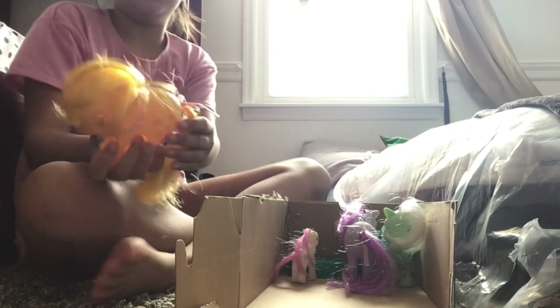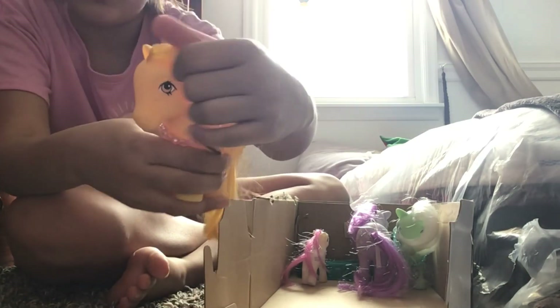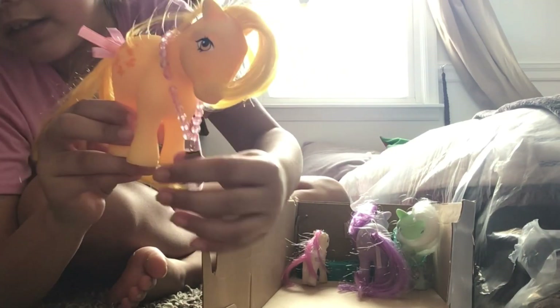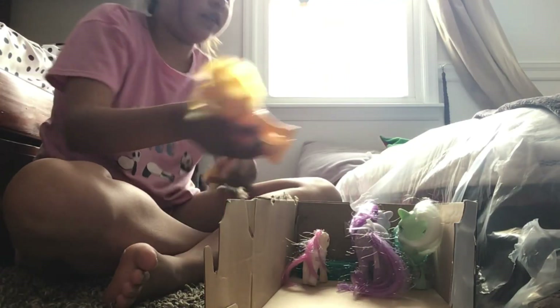This one is Dazzle — yeah, this one's Dazzle in red. So you can see her there. Yeah, this is Dazzle. I sometimes take this off, so yeah, there's Dazzle.